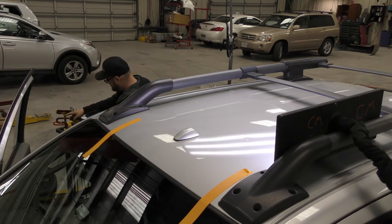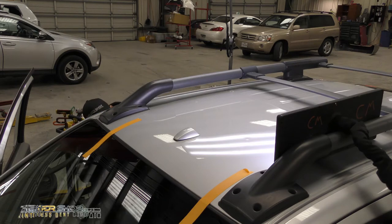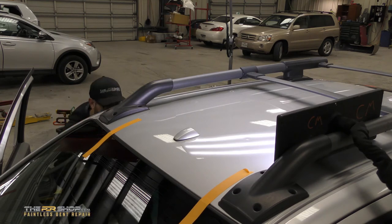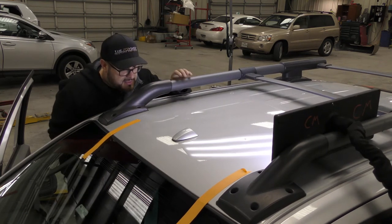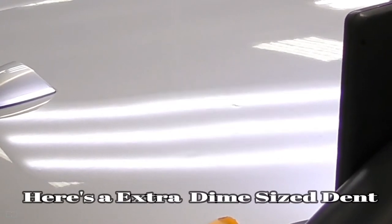I'm going to use a blim double-bended rod here and get right up to that dent and work it out. Even little dents like this don't just pop out.